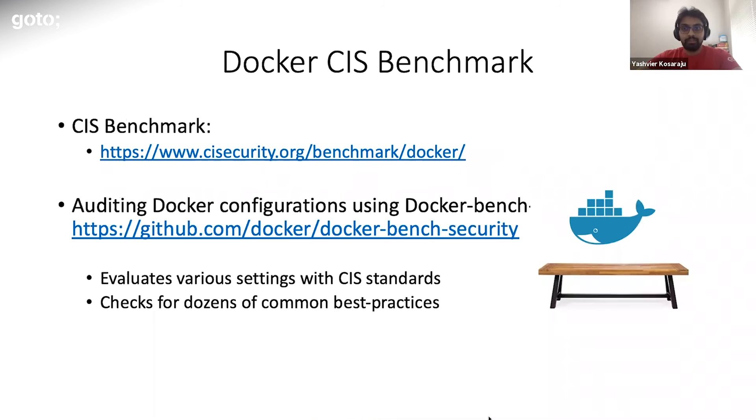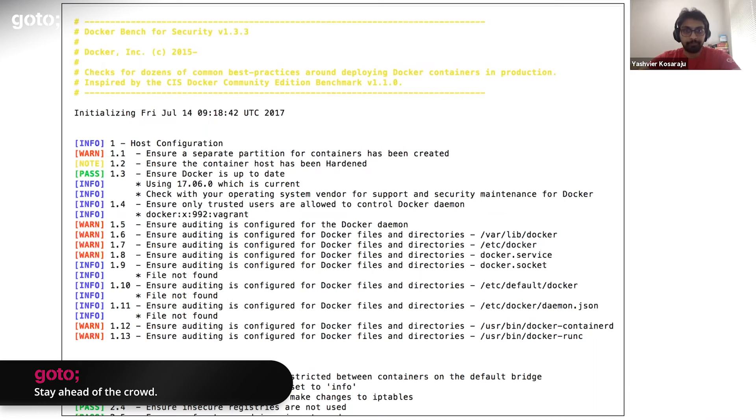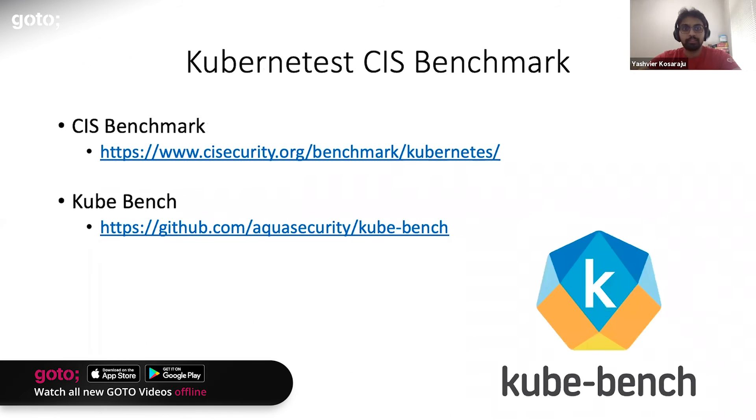Since I didn't go into depth about Docker daemon configs and runtime options, I'll mention this resource: the Docker Bench for Security is a script released by Docker that checks for dozens of common best practices, inspired by the Docker CIS benchmark. This is a sample output of the Docker Bench script — as you can see, it checks for common daemon configs as well. Similar to Docker Bench, there is Kube Bench, which is in line with Kubernetes CIS best practices.